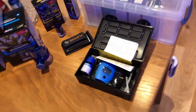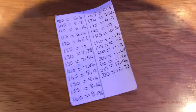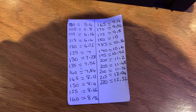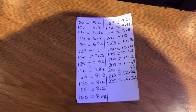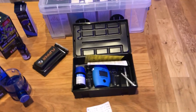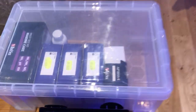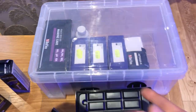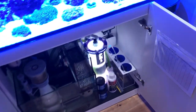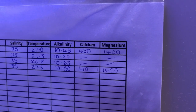Regarding alkalinity, I've actually been using a Hannah checker to get the results — it's a really good little system. I much prefer it over the Red Sea kit, just a little bit more accurate. I will be getting a calcium Hannah checker soon because I've been using the Salifert test kit for calcium and it doesn't seem to be as accurate as I'd like.